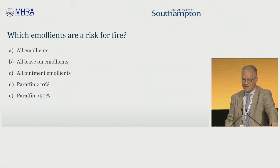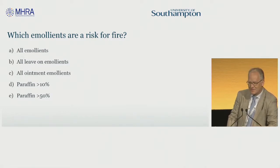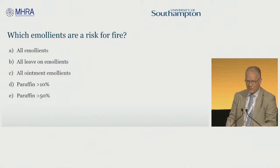Which emollients are a risk of fire? I'm going to give you a few seconds to get the app open and then to answer this question. Is it all emollients, just the leave-on emollients and not, for example, the shower or bath emollients? Is it all ointment emollients or is there a paraffin concentration threshold?